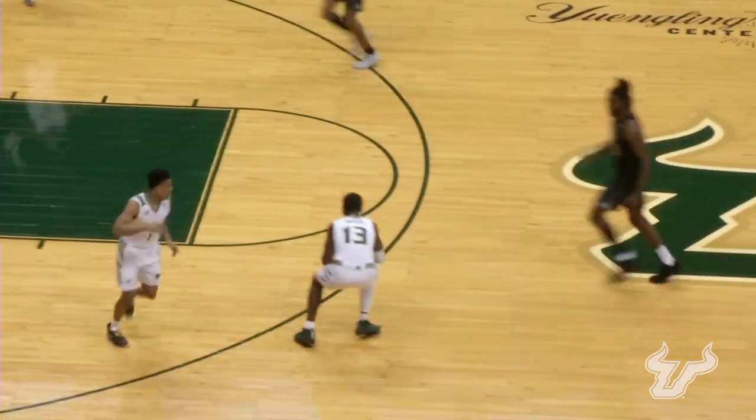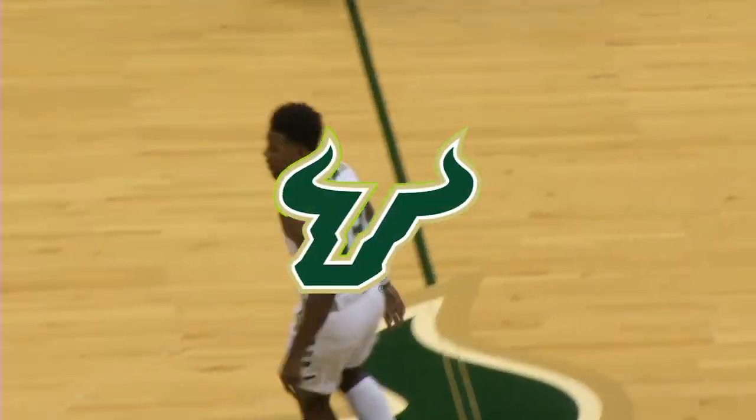Lost it on the dribble off a foot. Picked up by Justin Browtrell to play, and he splashed it in. Johnny on the spot.